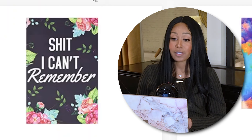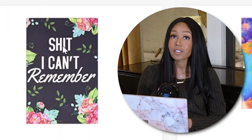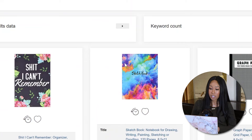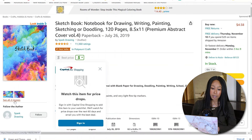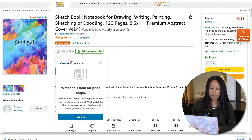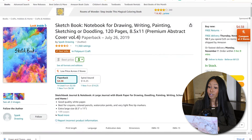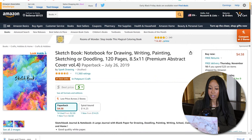My bestselling notebook to this day is still the one with a funny curse word — that still is my top performing notebook. I really like this simple sketchbook cover. You can click into the actual listing to get an idea of more things going on with the book. You can see this is a KDP book — somebody has 11,000 reviews. So when people say you cannot make money in low content books, yes you can. You can take a look at their keywords and get some ideas.